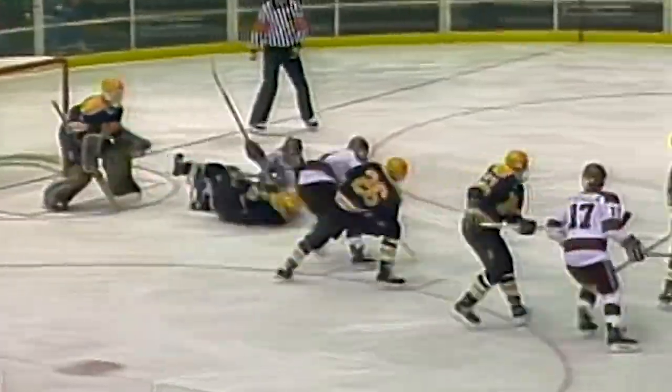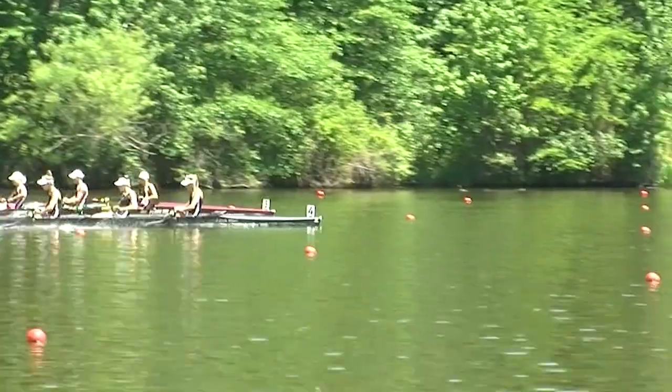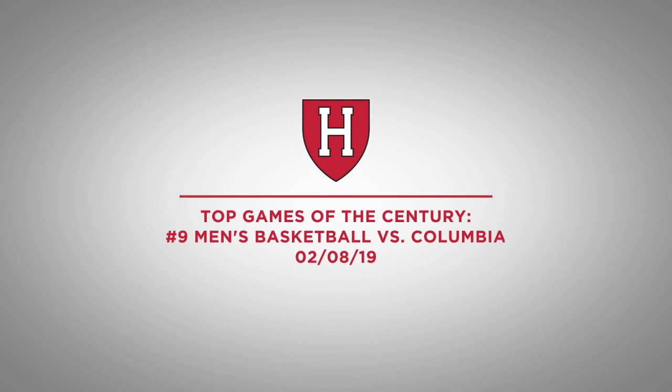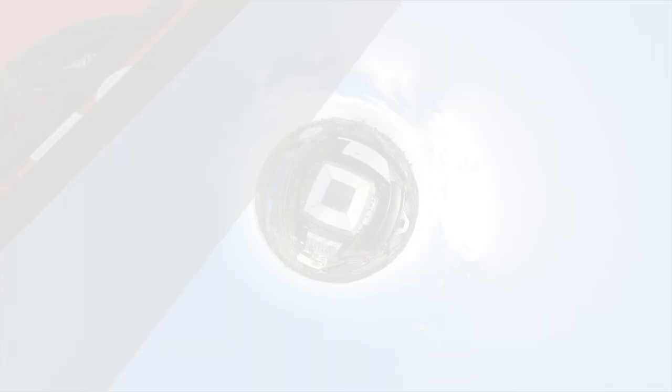Welcome to the Top 10 Games of the Century, where we look back at some of the most exciting and important key wins in Harvard history. At number 9, Men's Basketball vs. Columbia.